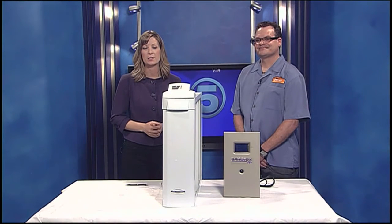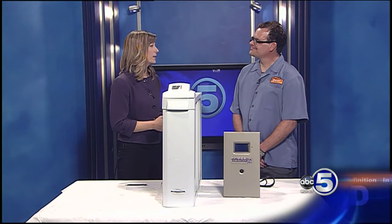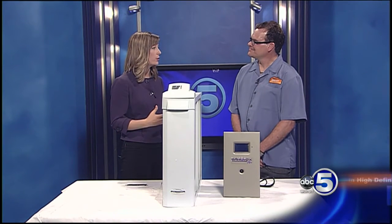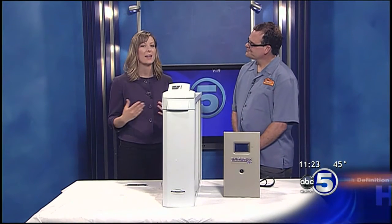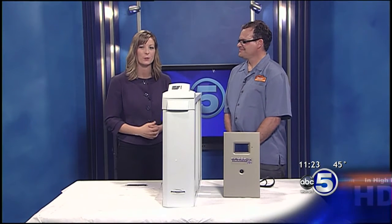Welcome back. We have a new segment starting here on ABC 5 News Midday. It's called Your Healthy Home. Here to help me with this is Bob Oliver with Oliver's Heating and Cooling. Today we're going to be talking about ways to keep your house comfortable when it's allergy season. This spring we're talking about the nice weather, and we're hoping it makes a return, but it also brings along allergies with it.